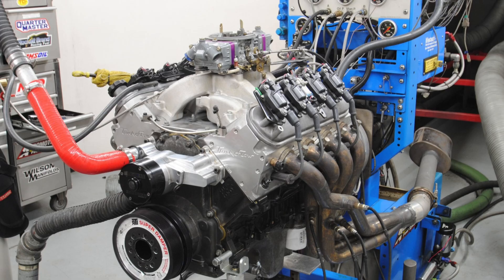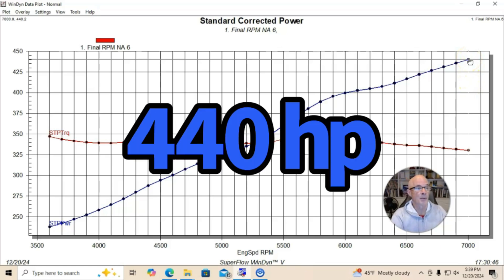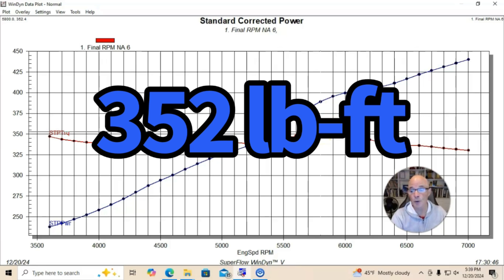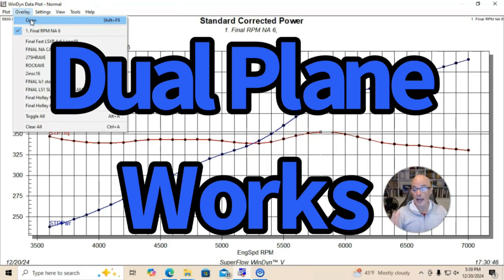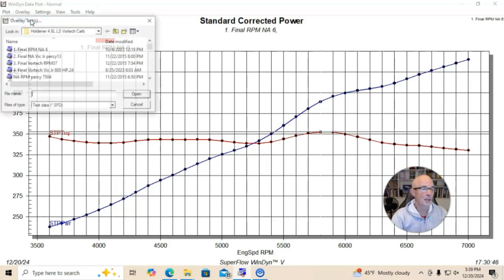We ran this thing NA, out to 7000 RPM where the power was still climbing, and it made 440 horsepower. Peak torque checked in at 352 foot-pounds. And remember, this is a dual plane intake manifold — so yes, for all the guys that ask, you can run boost with a dual plane intake because this was a blow-through carbureted deal.